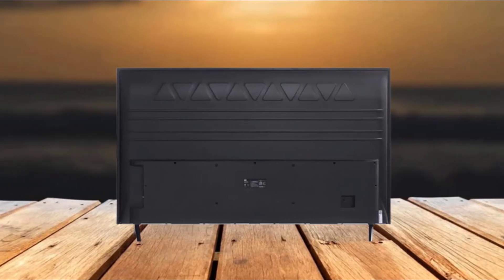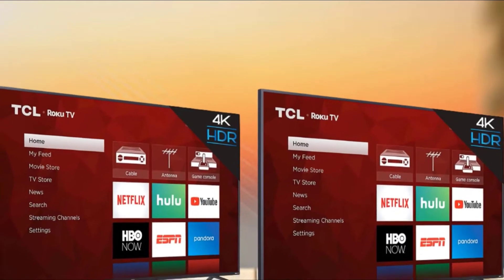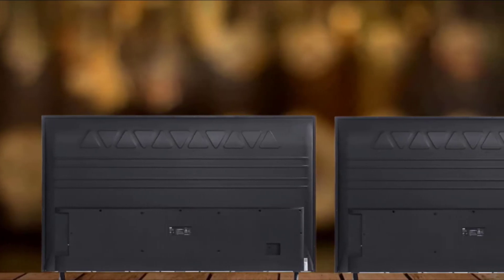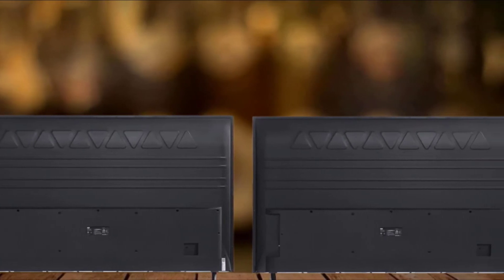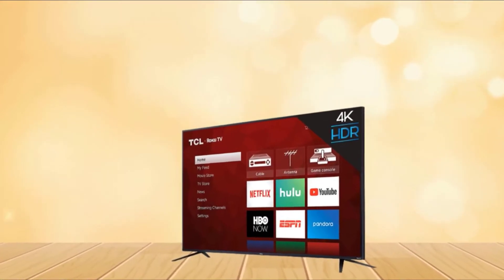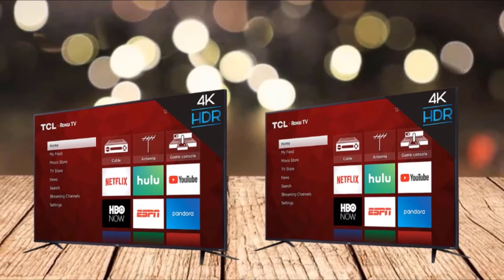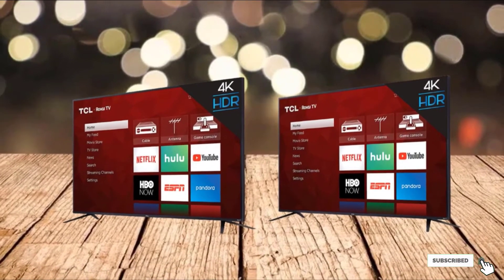The TCL 65S425 TV comes with two HDMI, one HDMI ARC port, one USB, one cable ANT/tuner, headphone jack, optical audio, and one Ethernet port. Bluetooth and Wi-Fi connectivity are additional plusses for easy mobile connection. In this price range, the TCL 65S425 is the best option. Enjoy 4K streaming and give your living room a cinematic look at an affordable price.